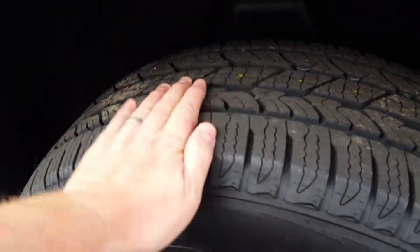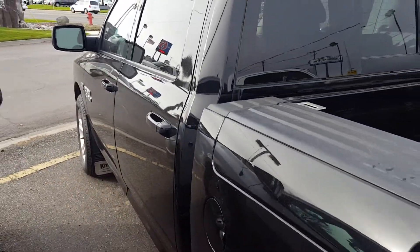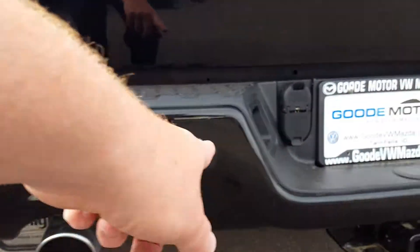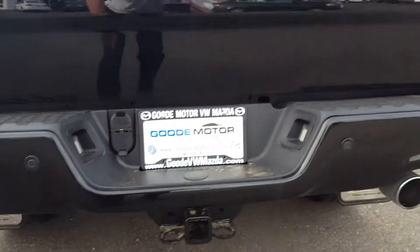There's the tread. Wheels look excellent. This is the best I can do on this video at this point. You've got backup sensors, a backup camera, and a tow package. There's the bed.